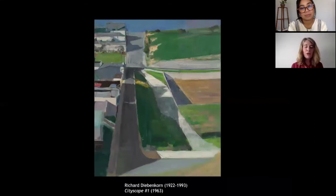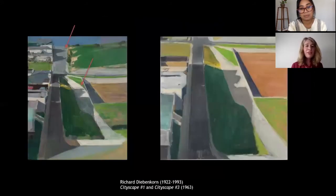Like Thiebaud, Diebenkorn used an elevated viewpoint to abstract his urban subject in Cityscape No. 1 from 1963. Here we see a hilly residential street, probably in San Francisco, which rises sharply toward the horizon line. Like Seawall, it reads as a landscape but can also be experienced as a highly formal arrangement of contrasting patterns and tones. Look at these powerful juxtapositions of color and form — the contrast between tightly clustered squat buildings on the left and broad planes of color describing fields and vacant lots on the right. Diebenkorn even introduced a note of menace with blade-like forms of sweeping shadows that the buildings cast across the street.